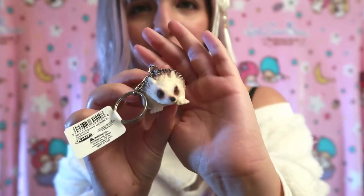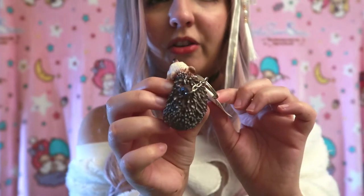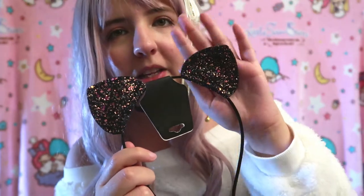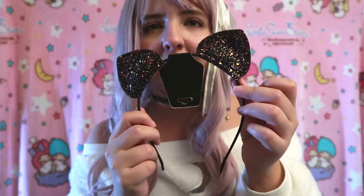Moving on to Five Below — I got this cute hedgehog keychain. I just had to get it. I think it was three dollars. It has tiny balls inside but looks so realistic, and it reminds me so much of my hedgehog — I'm going to put it on my backpack. I also got this cute multicolor headband that cost three dollars. You can see purple, green, and yellow, and it changes depending on the lighting.